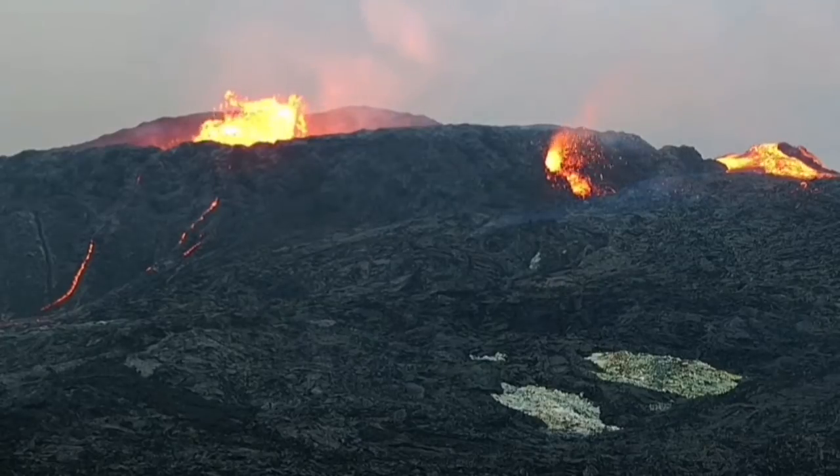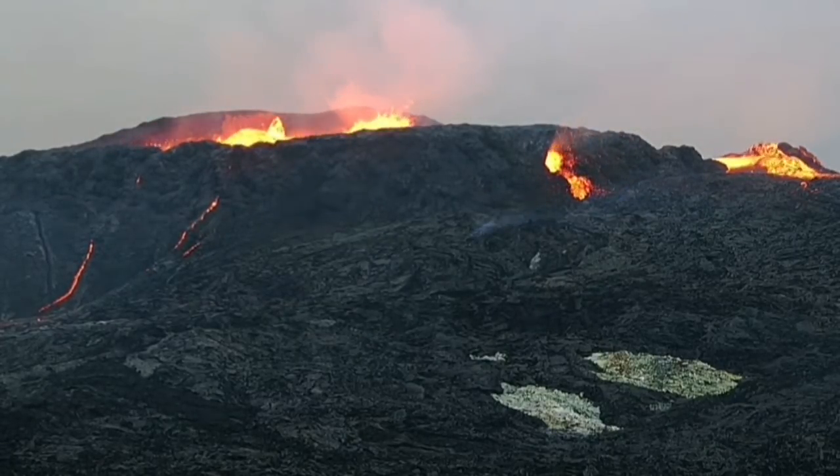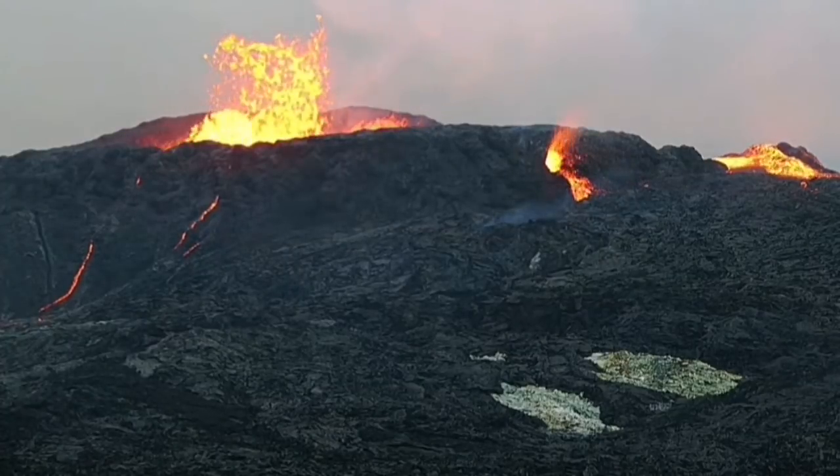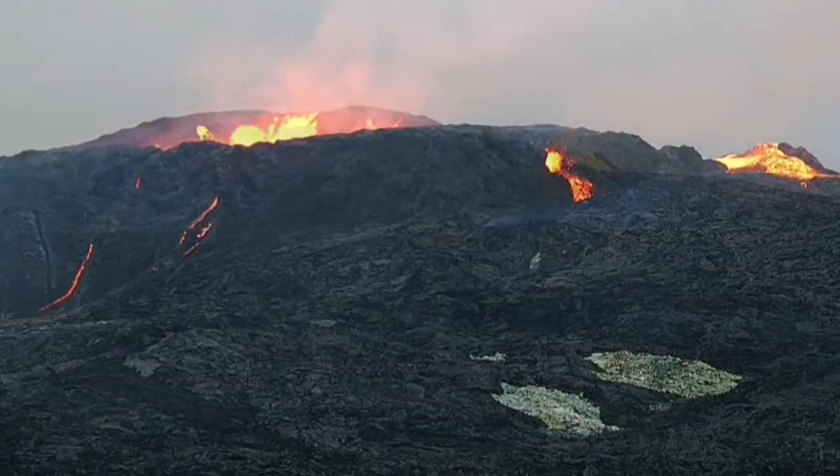I will explain at the end of this footage how I think is the mechanism of this tiny — tiny compared to the volcano, yet big — vent. It's around 10 meters wide.